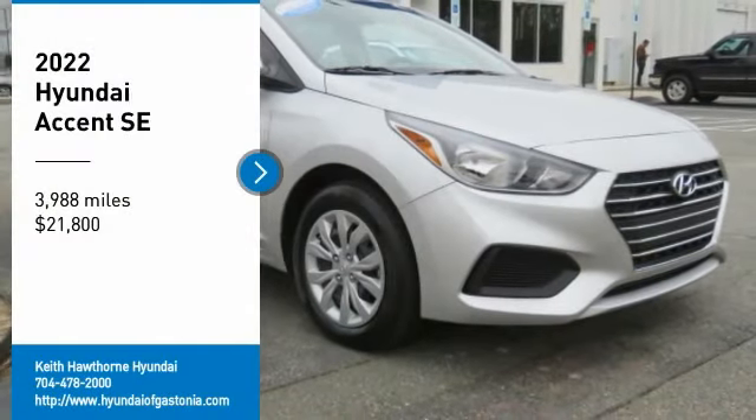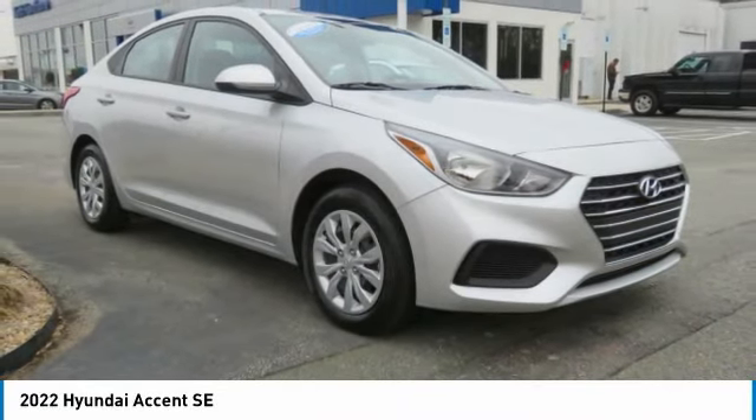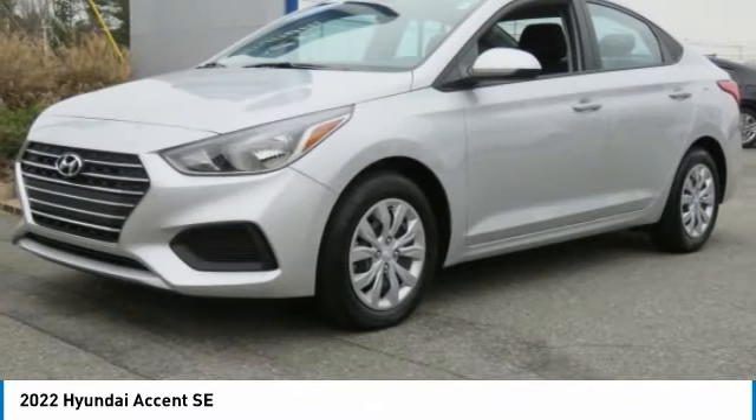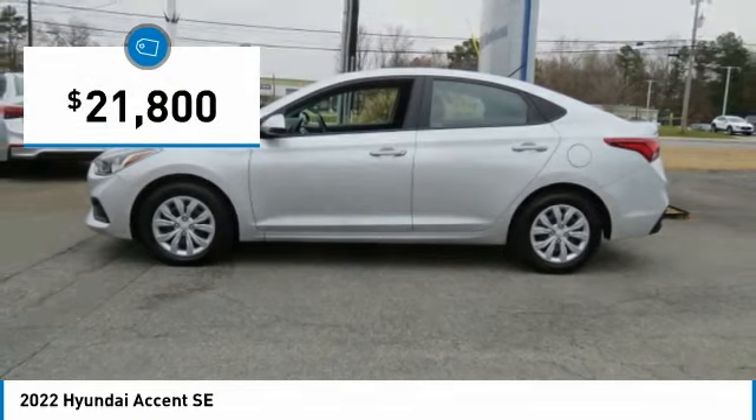Make a great choice today with the 2020 Accent. Designed to keep you moving and leave boredom behind, the Hyundai Accent is affordable, fuel efficient and safe — a winning combination — and is priced below $25,000.